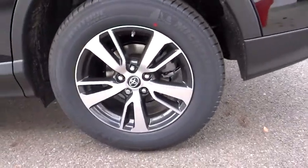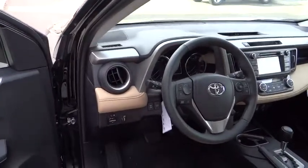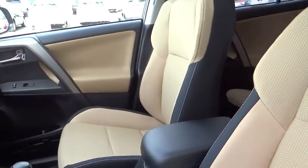backup camera, keyless entry, anti-lock braking system, leather-wrapped steering wheel, moonroof, adjustable steering wheel, power steering, air conditioning, front driver airbag, four-wheel disc brakes, cruise control.